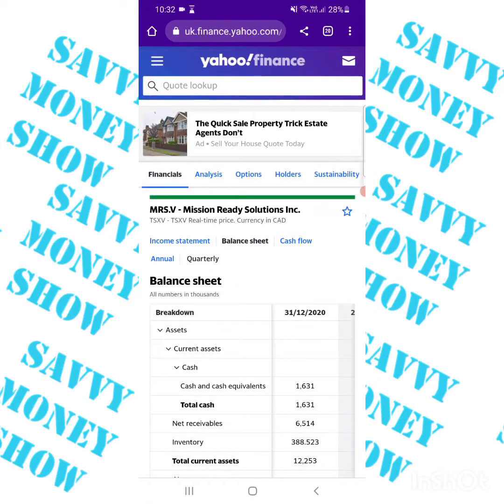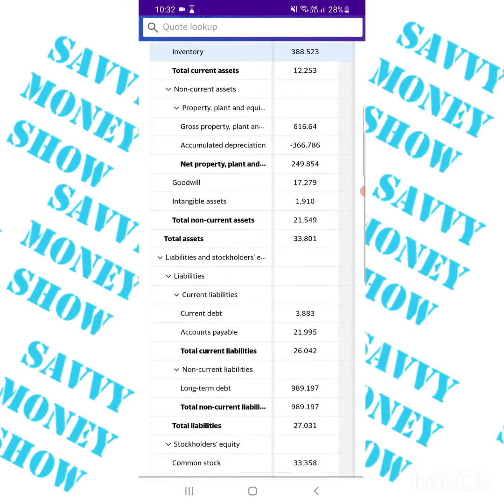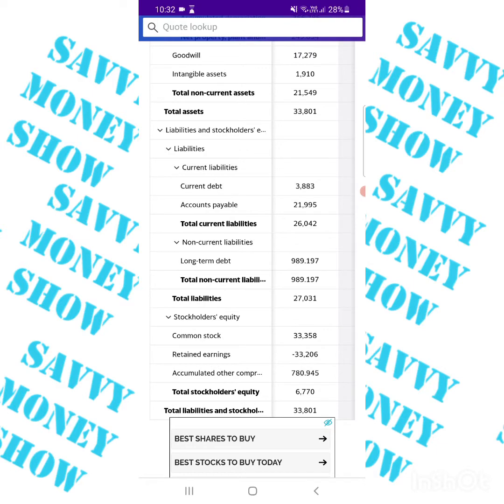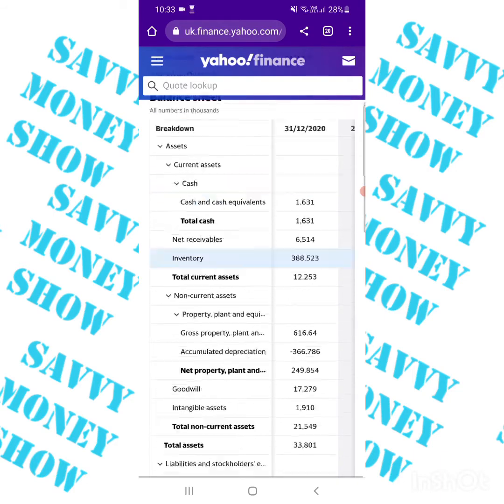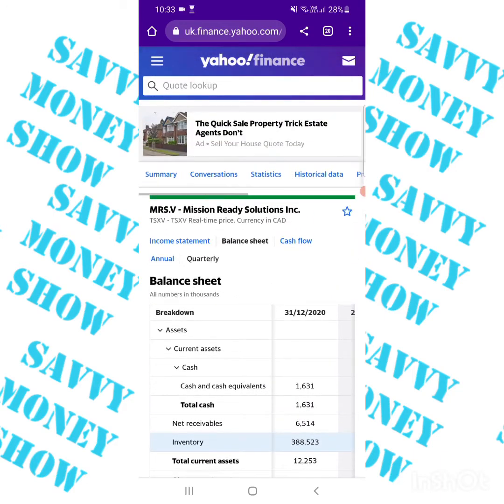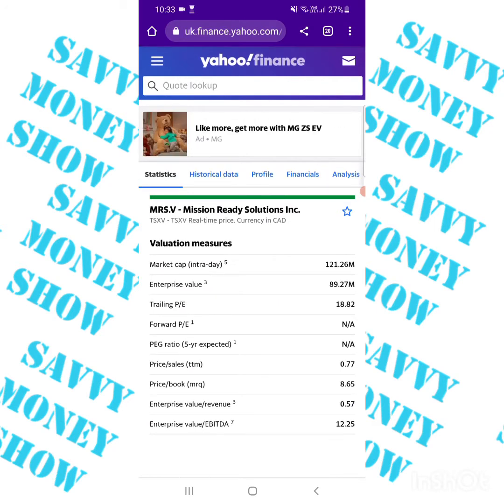Hi guys, welcome to Seven Money Show. I'm your host Shul. Today we're talking about Mission Ready Solutions. Yahoo Finance hasn't even updated yet — they've gone from making a loss to a £14 million profit, gone from 12% expenses down to 3%, and before all of that, their liabilities were covered by their assets.